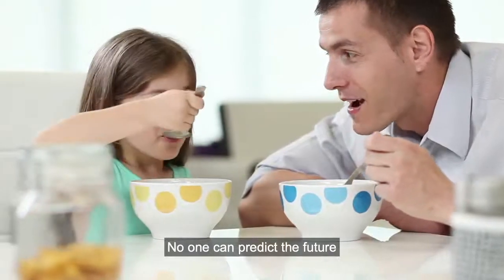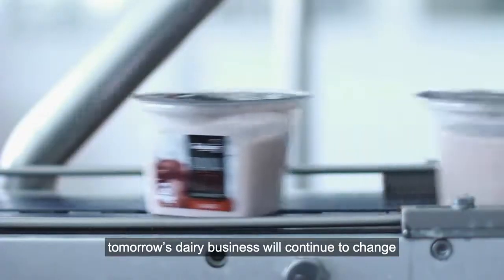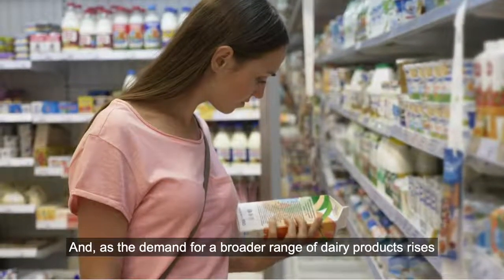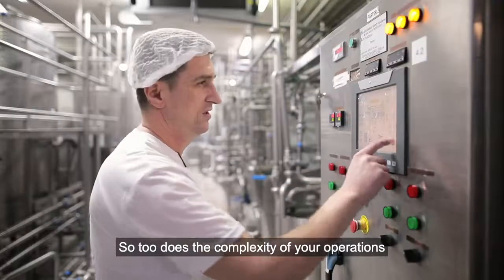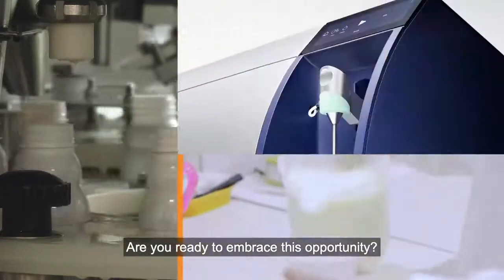No one can predict the future, but one thing's for sure: tomorrow's dairy business will continue to change. And as the demand for a broader range of dairy products rises, so too does the complexity of your operations. Are you ready to embrace this opportunity?